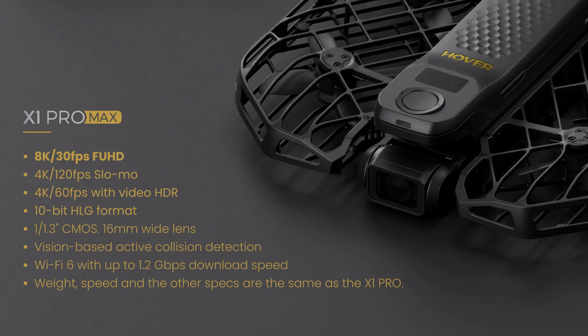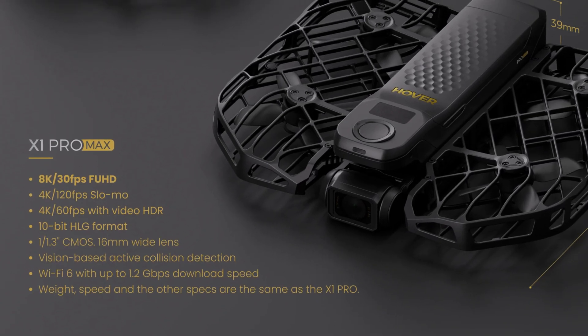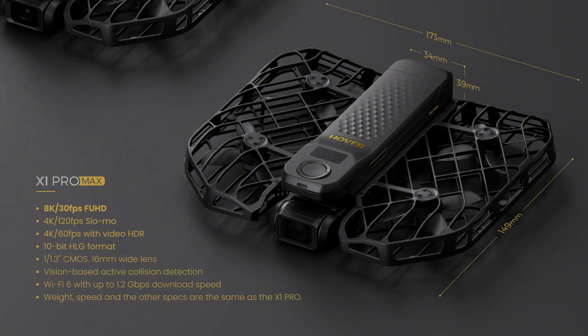One key advantage of the X1 Pro Max is its vision-based active collision detection. This feature not only covers the rear, but provides superior 360-degree collision avoidance, giving you peace of mind during complex flights.